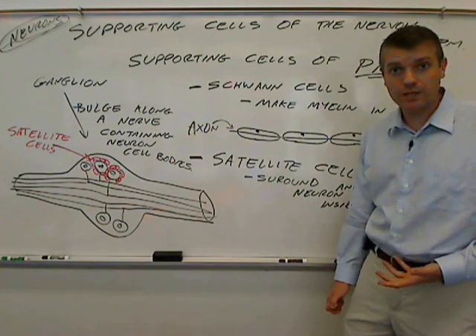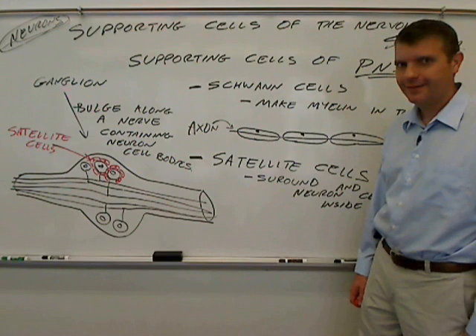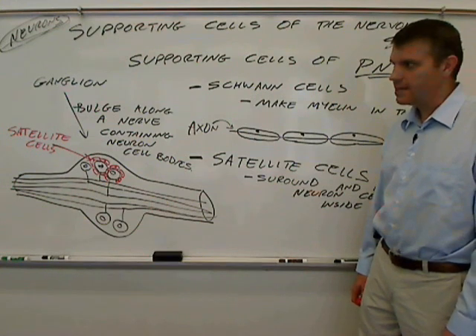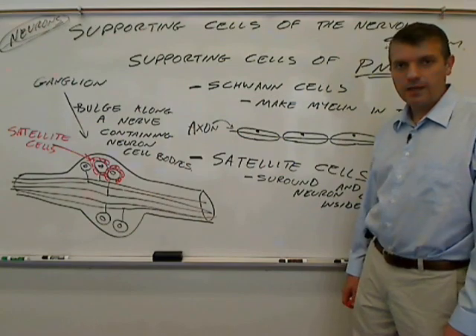Now you also know what a ganglia is and what a nerve is. As always, any questions or comments, please feel free to contact me. Thank you again for watching.